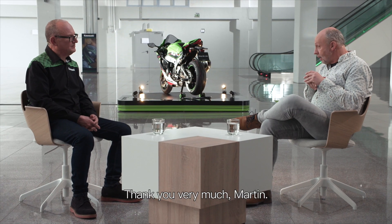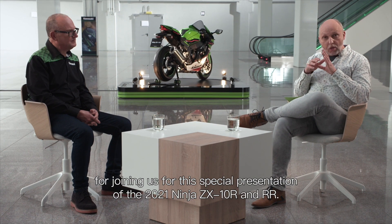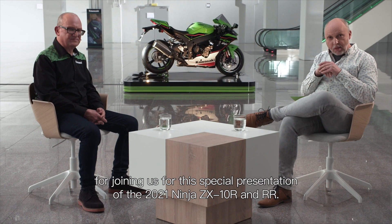Thank you very much, Martin. And a big thank you to you as well, our viewers, for joining us for this special presentation of the 2021 Ninja ZX-10R and ZX-10RR.